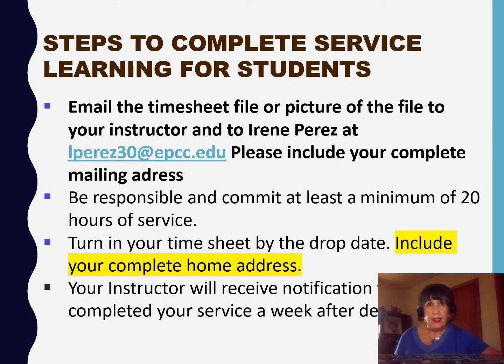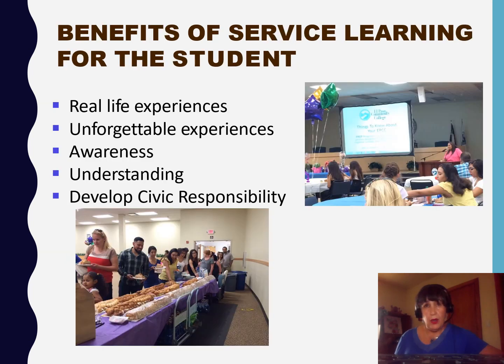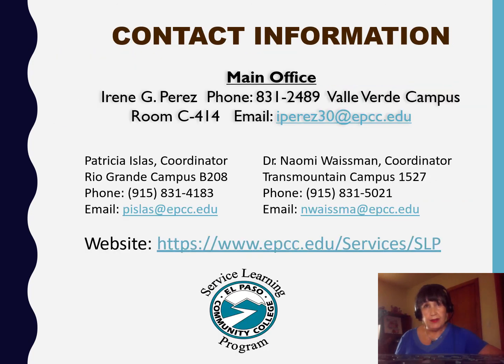At the end, your instructor will receive notification of your completed service. We hope that the experience will be real and unforgettable, that you will have an increased awareness and understanding of El Paso, and that you will develop a lifelong responsibility to civic engagement. Please contact us — we look forward to hearing from you, and thank you for listening to this presentation.